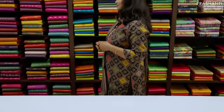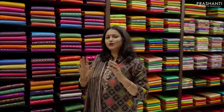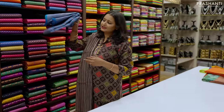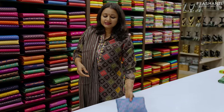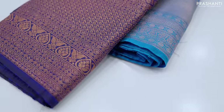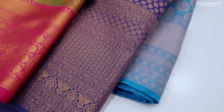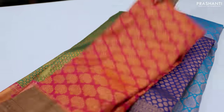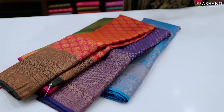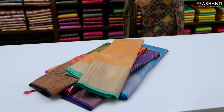Then we have our Bangalore silk collection. Bangalore silk sarees always have beautiful brocade weaves. We have two varieties — single colours and contrast colour combinations. These sarees are fast selling, light in weight, a great option for gifting, and give a very rich look when draped, just like pure silk sarees.